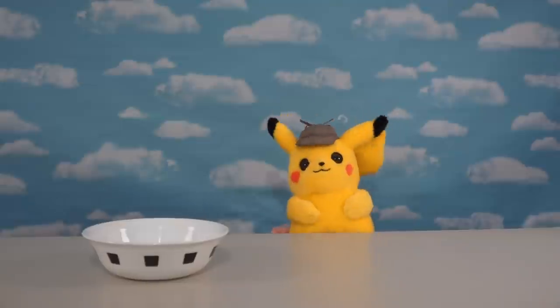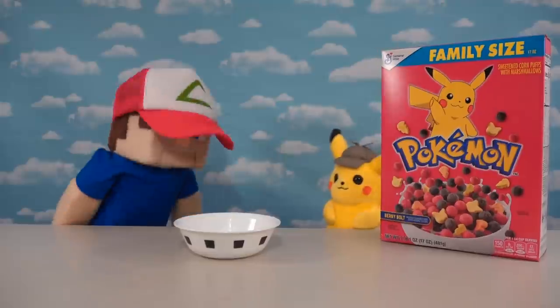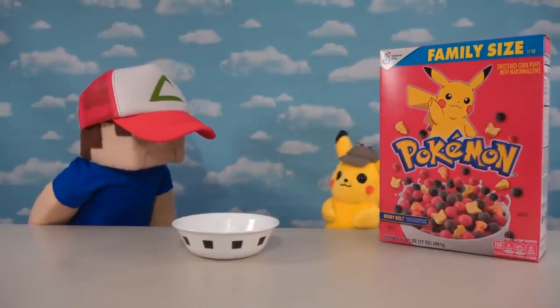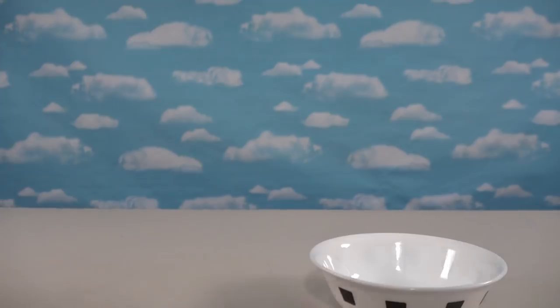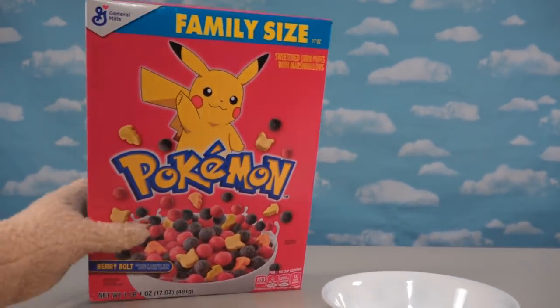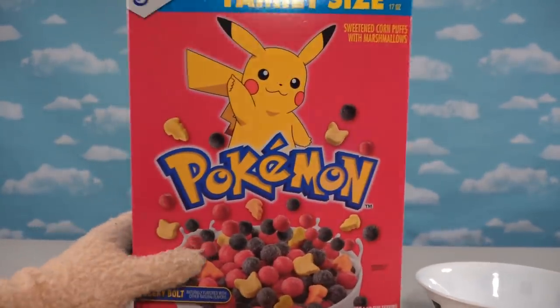Oh, Pokemon cereal! Where'd you get that? Oh man, I don't care. Let's just review this. Oh, it's awesome! Oh kids, this is so awesome! We finally got some Pokemon cereal! Wow, it only took 20 years, but yeah!